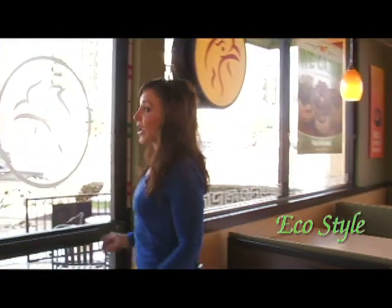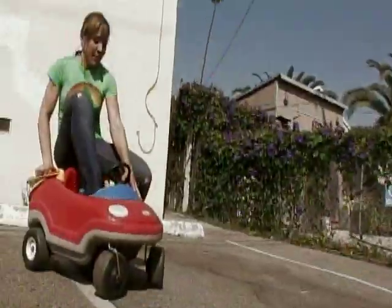Well, my work's done here. The restaurant looks great. Thanks for coming by. I'm Beth Whitfield with EcoStyle. And remember, keep it green. Bye bye.